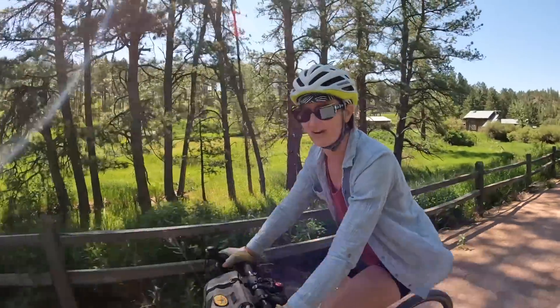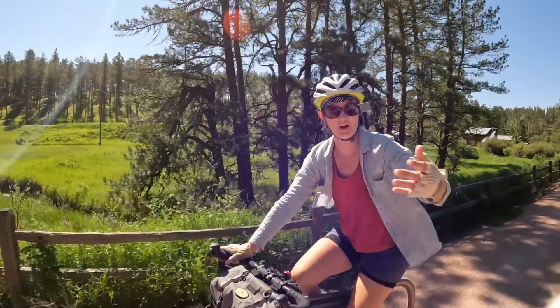It is incredibly idyllic right here. We have a babbling brook, we have a young buck. It's like we're riding through the Shire.